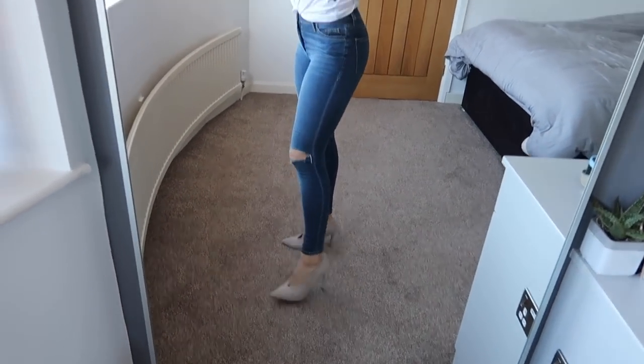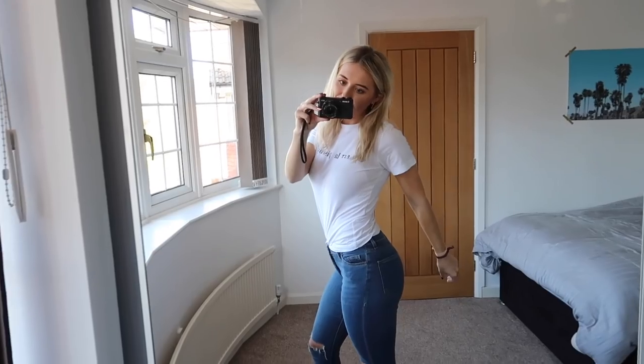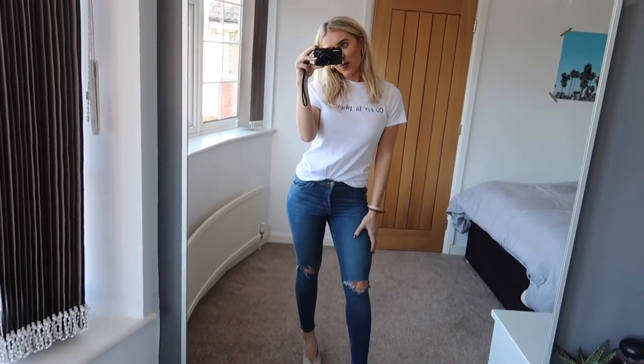And then you can easily mix this up by wearing heels. I think this instantly makes more of a smart casual look. You could definitely go for dinner or drinks with this, and I just think it's cool now to wear a t-shirt with jeans and just pop some heels on.